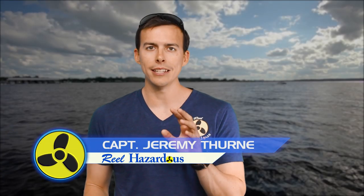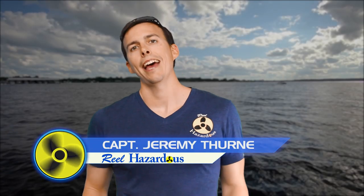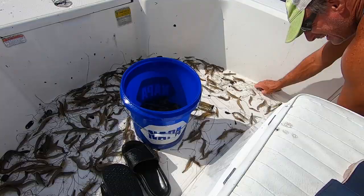Today is really exciting. We are going daytime shrimping. We haven't had a really good shrimping season in a couple of years, so we are excited to finally be able to get back out on the water, catch some shrimp, and hopefully teach you guys a thing or two to help you be successful catching shrimp as well.